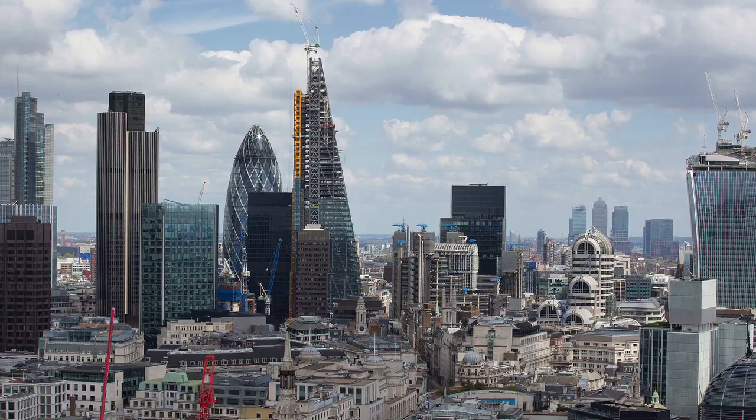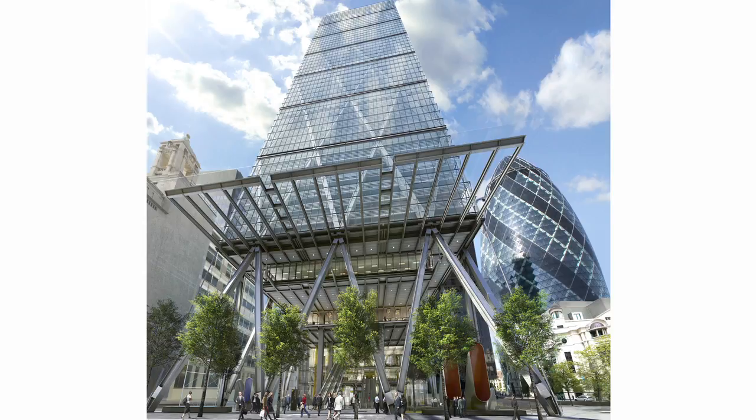We also had a client — British Land — who we got on very well with, and who were willing to have a seven-story atrium. Though it's not enclosed, so you could probably call it a seven-story public space below the building.